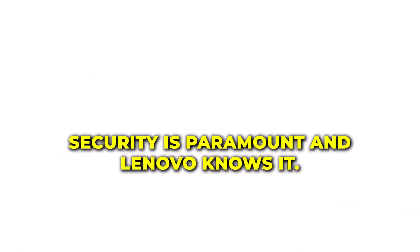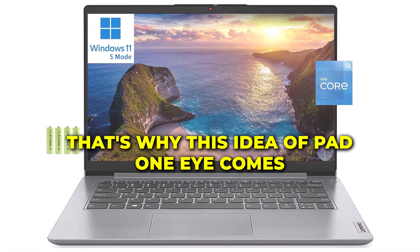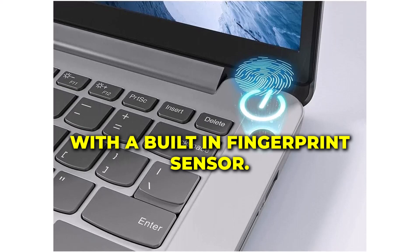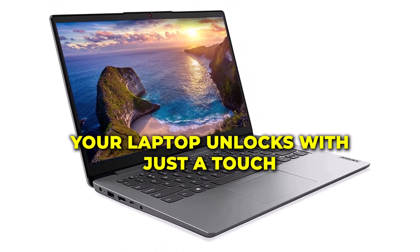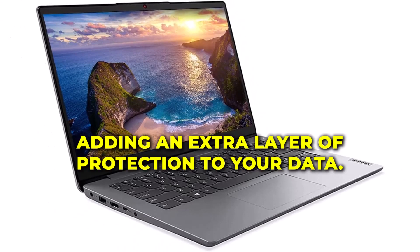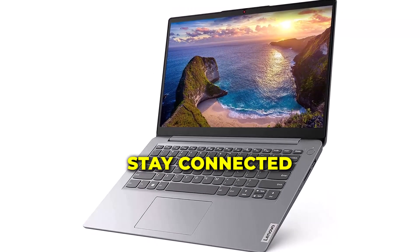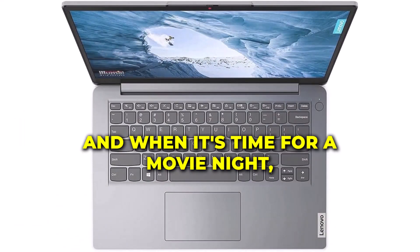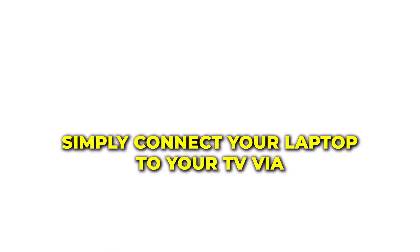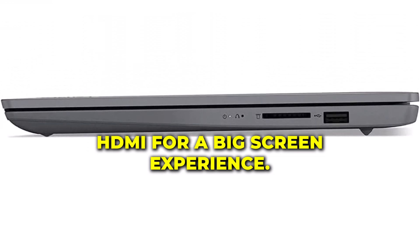Security is paramount, and Lenovo knows it. That's why this IdeaPad 1i comes with a built-in fingerprint sensor — your laptop unlocks with just a touch, adding an extra layer of protection to your data. Stay connected with Wi-Fi and Bluetooth capabilities, and when it's time for a movie night, simply connect your laptop to your TV via HDMI for a big-screen experience.